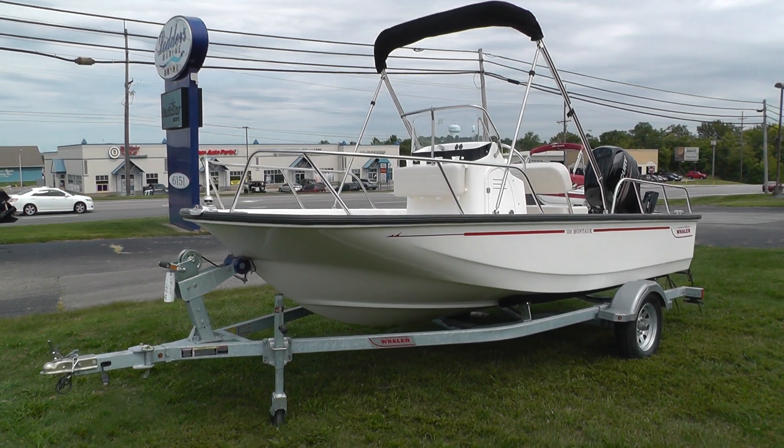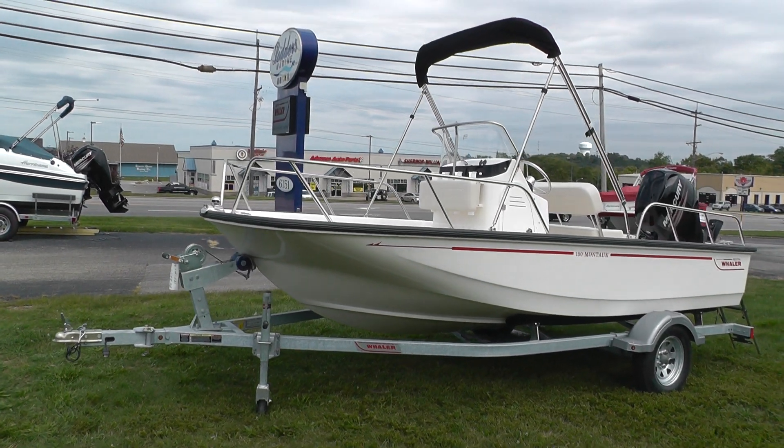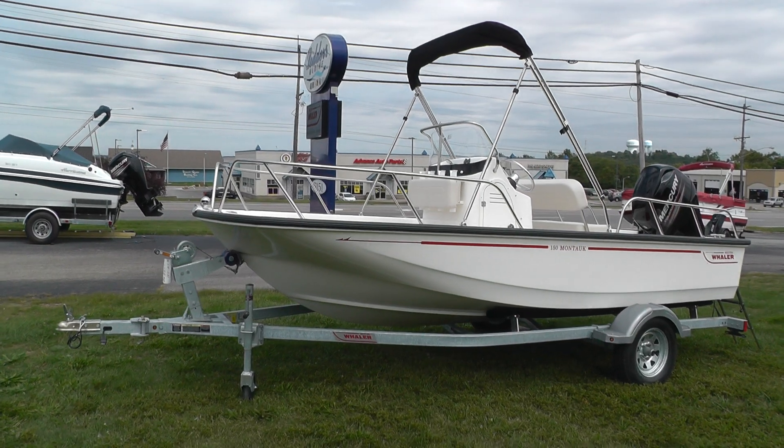Hello everybody, it's Jeff with Loaders Marine. Today I'm going to show you this brand new 2020 Boston Whaler 150 Montauk featuring white hull side and red graphics.